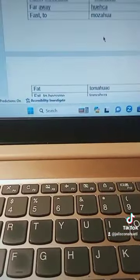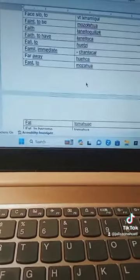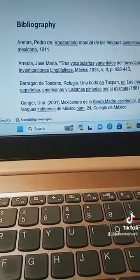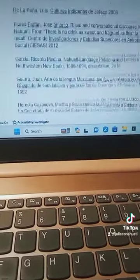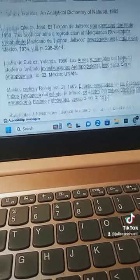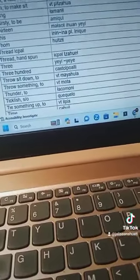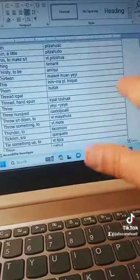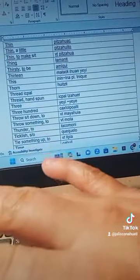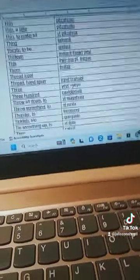Just the English to Mexicano section — the Mexicano to English section has even more. And of course there's a bibliography so you can see the sources. Everything is cited in the Mexicano to English section. All the words that are included in the grammar book are included in here, so they go hand in hand.